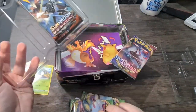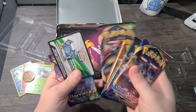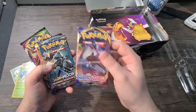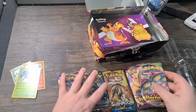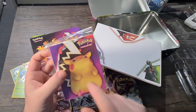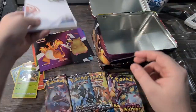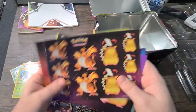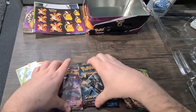Next we have the five packets. There's a code which you guys can have. We have a Sword and Shield, a Sun and Moon Burning Shadows, another Sun and Moon, and two Vivid Voltage — boom! Before we open them, let's see what else we've got: a little picture and part of Charizard, a little portfolio pack, a nice notepad, and some sticker sheets. Very cool — Charizard's all over them. Maybe I'll send them to my brother for his little girl.